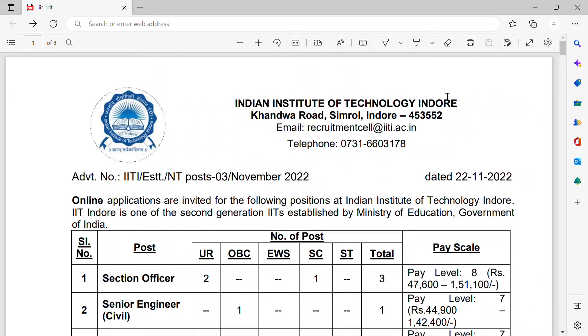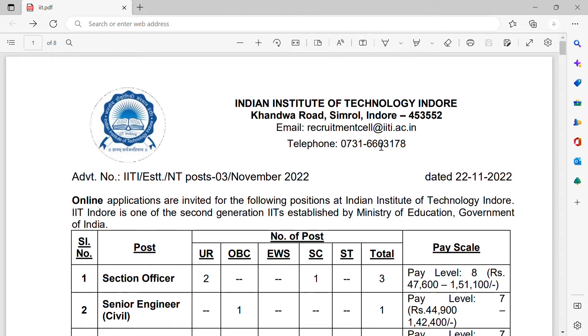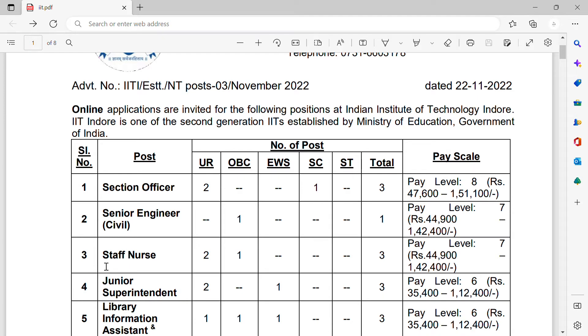Hi friends, welcome to my YouTube channel PharmaCademy. Today I am going to discuss about the pharmacist and staff nurse vacancies in Indian Institute of Technology Indore. IIT Indore has invited applications for the following positions.